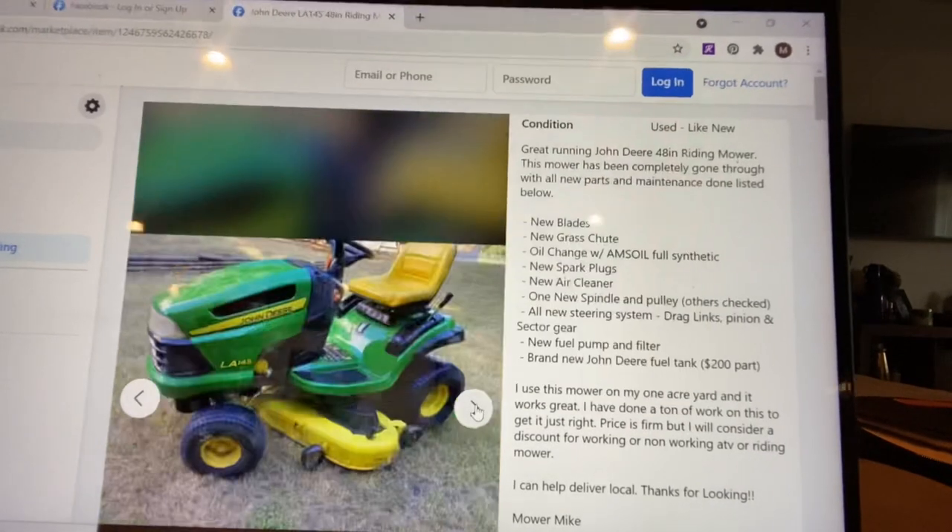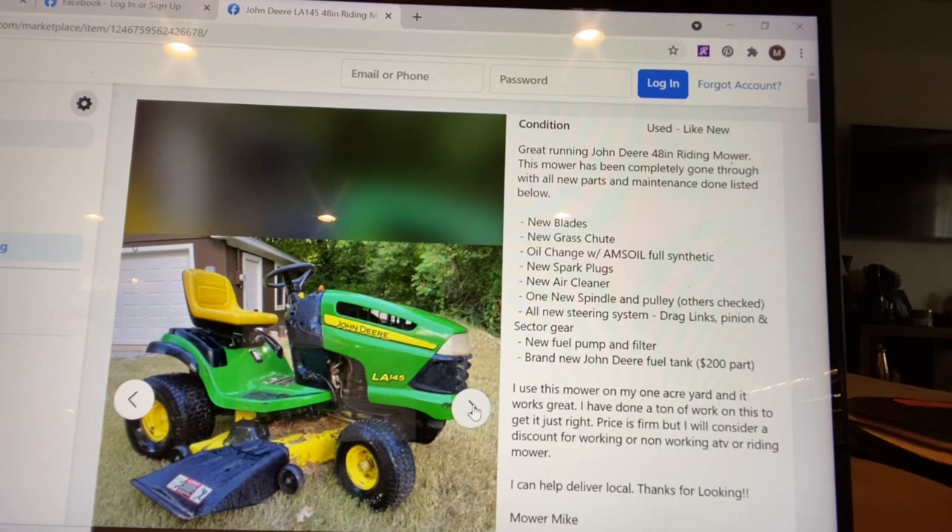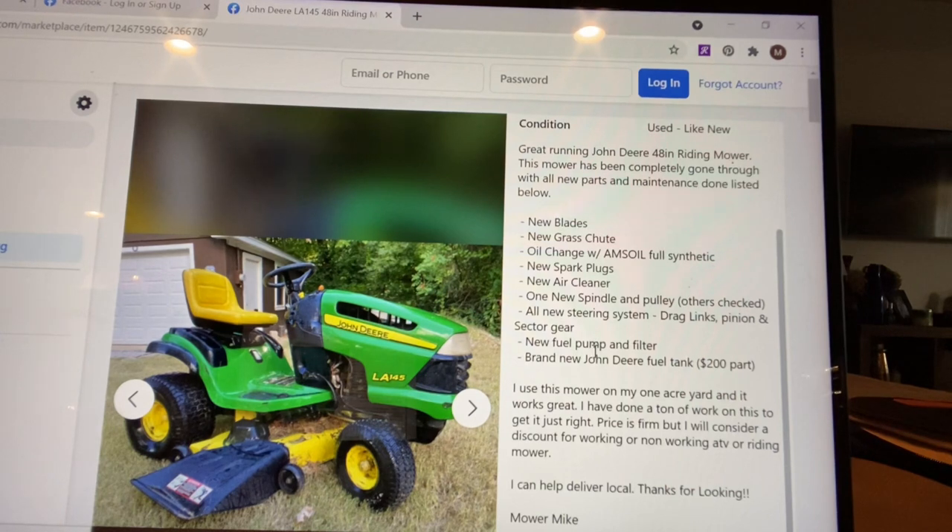I start off my description just saying this is an awesome lawnmower — it's been gone through with all new parts and it works on my lawn. If you're fixing lawnmowers, let people know what you fixed and list all the new stuff below: new blades, new grass chute, oil, spark plugs, air cleaner. Even if you've just done maintenance, go ahead and list that. Then I say it's been used on my yard and works great. I like to put the price as firm because you get a lot of low-ballers. Just list it firm — if you want to lower it you can. Look at what other mowers are selling for on Facebook and price accordingly.